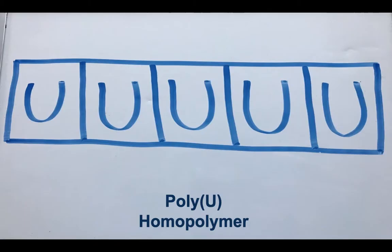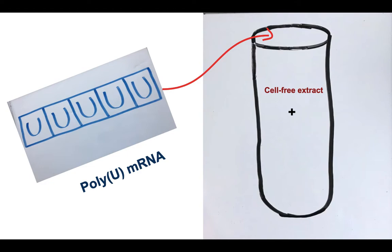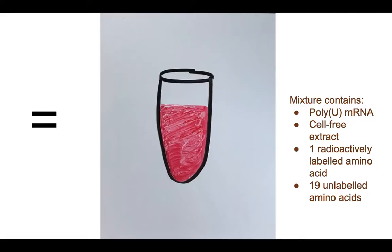First, uracil nucleotides were treated with polypeptide phosphorylase to form a poly-U homopolymer. The poly-U mRNA was then added to a mixture of cell-free extract, one radioactively labeled amino acid, and 19 unlabeled amino acids.